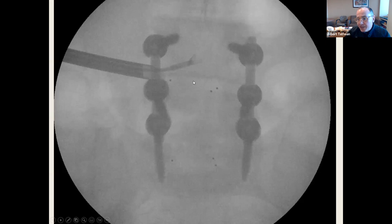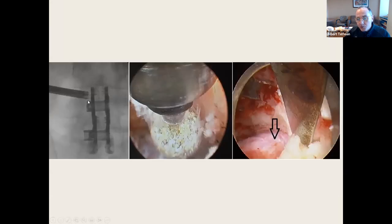In general, endoscopic decompression for failed laminectomy or failed fusion usually addresses failed lateral recess stenosis compression. I'm able to go in between the hardware using bendable graspers, endoscopic drills, and an endoscopic chisel with high-definition camera. You can see where the pedicle screw has perforated with the foot.